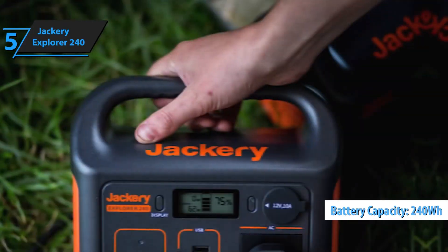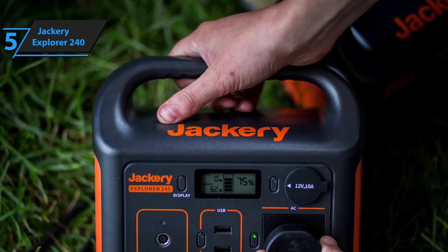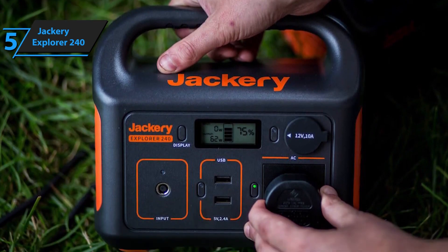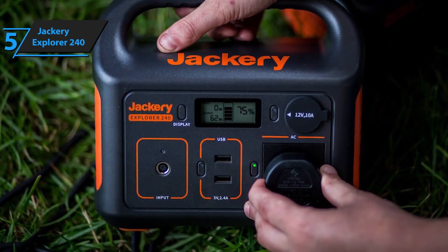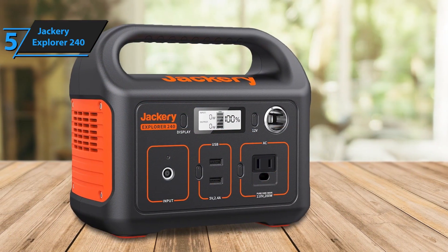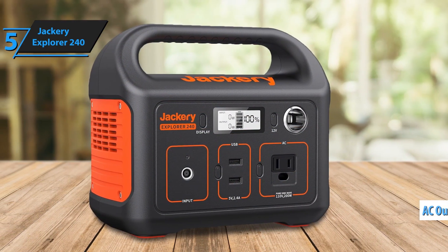Compact yet durable, the Explorer 240 features a solid handle for easy carrying and a clear LCD display to track battery life, input, and output. For those seeking a dependable, lightweight power source for essentials on the go, the Jackery Explorer 240 delivers reliable energy with simplicity and style.